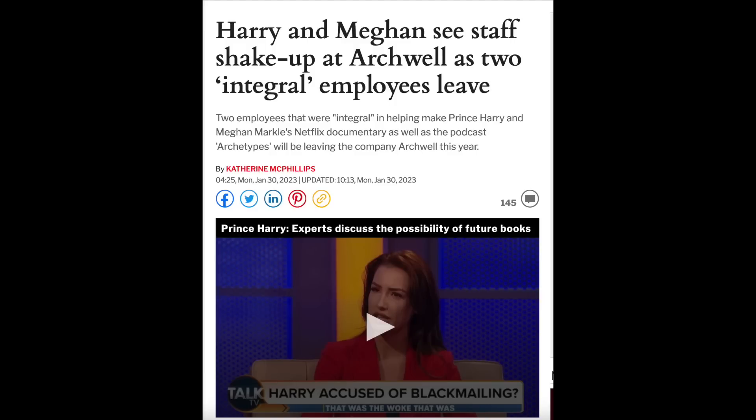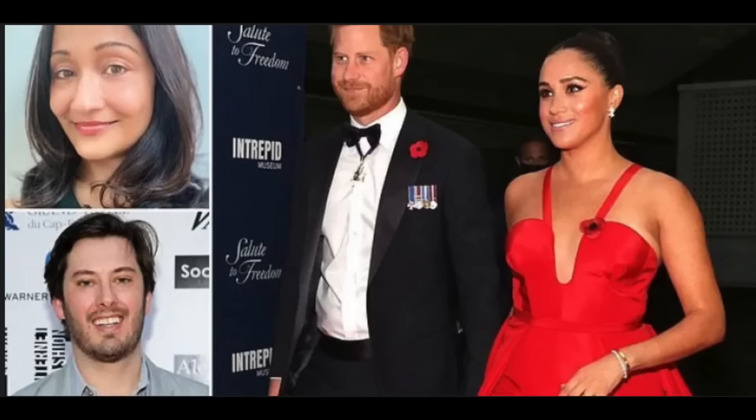What in the holy heck is going on at Archwell Foundation? It is literally the mass exodus of employees, kind of like Moses leading people out to freedom from Harry and Meghan. There was a report that Harry and Meghan since 2018 have lost around 16 staffers. In the past two years with Archwell Foundation, it has been a revolving door of highly paid, highly qualified employees who leave — everyone quits, or according to Meghan, they're 'streamlining their marketing efforts,' meaning they're cutting staff, laying people off, they can't afford them.